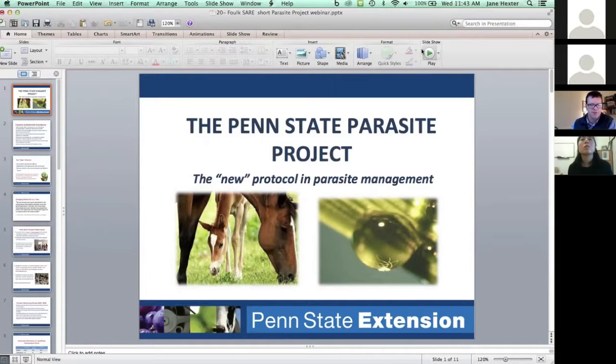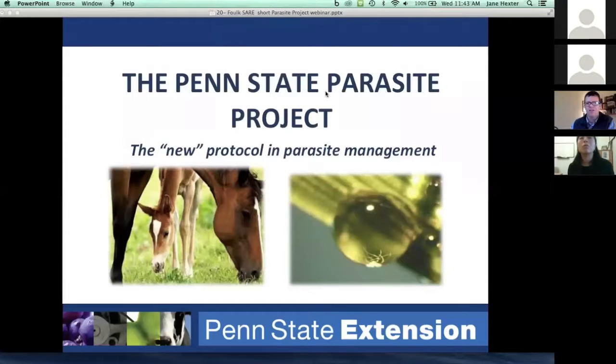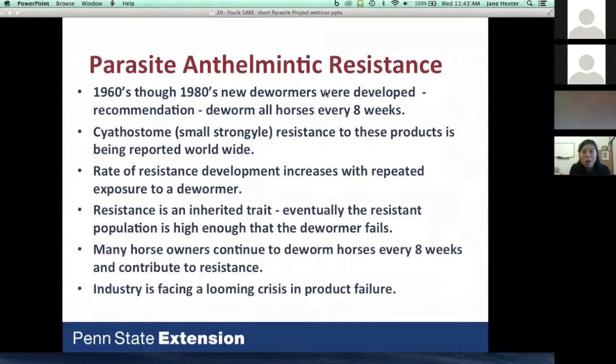One thing important in our study is that we did know a lot when we started. We knew there was a looming crisis for the equine industry because parasites have become very resistant to available products. In the 1960s and 1980s, new dewormers were developed with a recommendation to deworm horses every eight weeks, and horse owners really bought into that recommendation and continue to follow it.